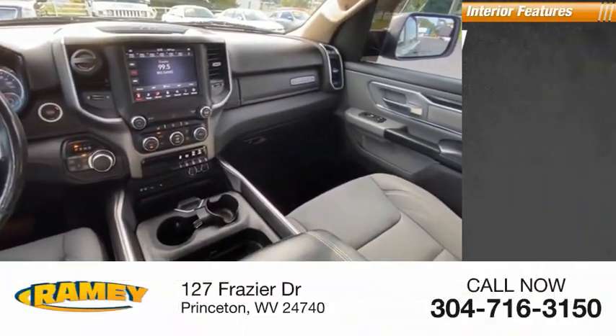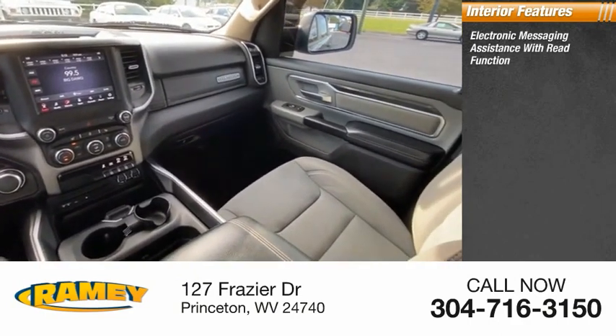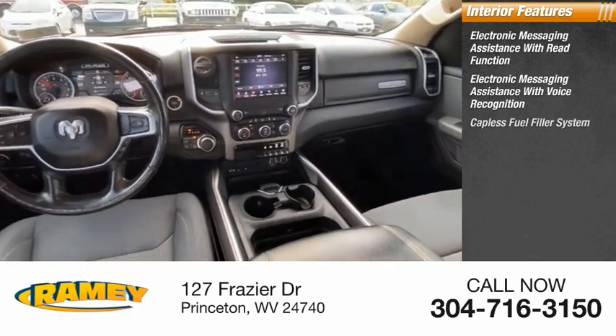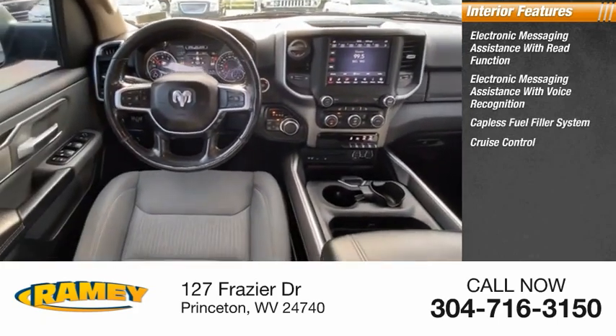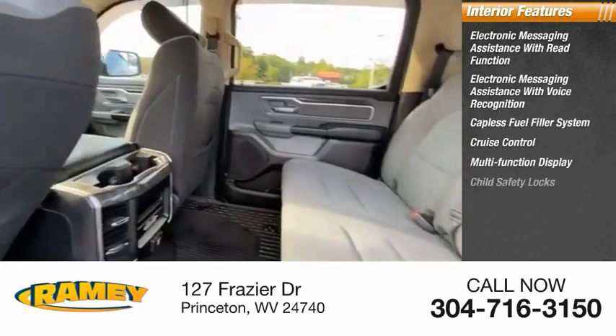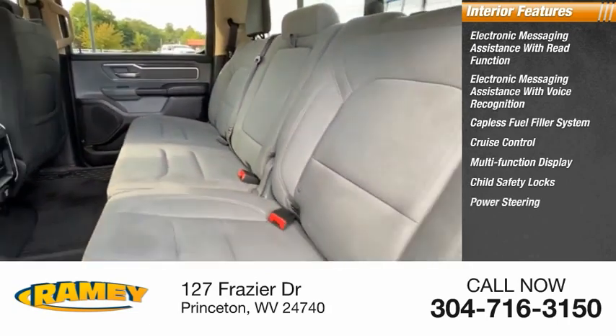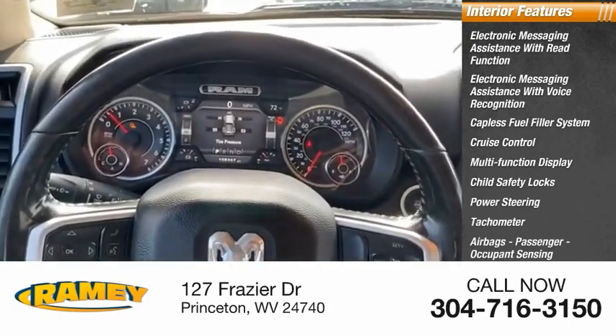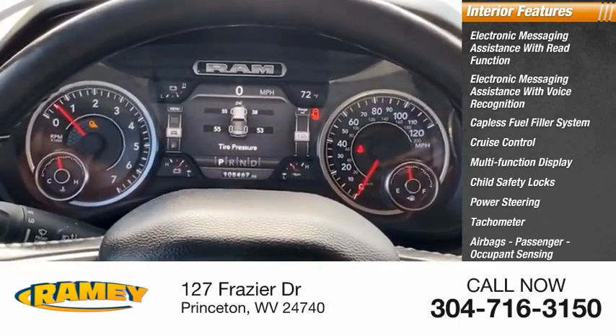Inside you'll find electronic messaging assistance with read function, electronic messaging assistance with voice recognition, capless fuel filler system, cruise control, multifunction display, child safety locks, power steering, tachometer, airbags, passenger occupant sensing deactivation, and one-touch windows — two.